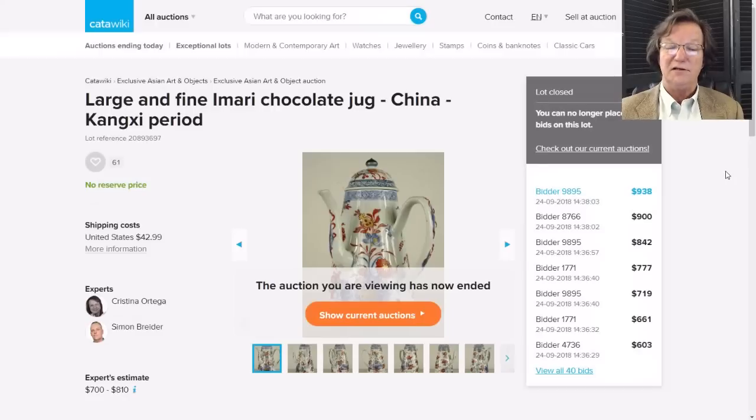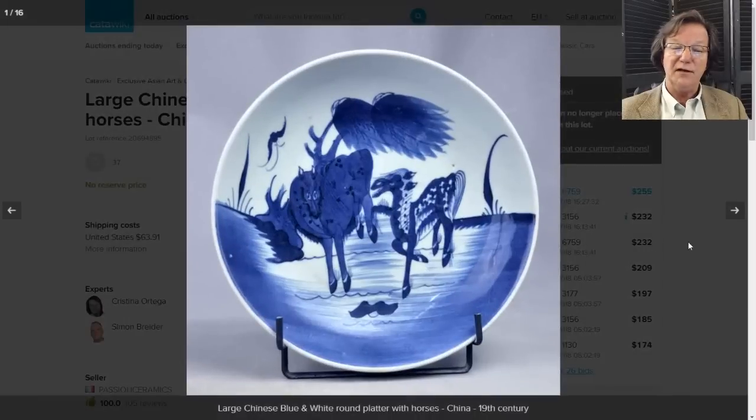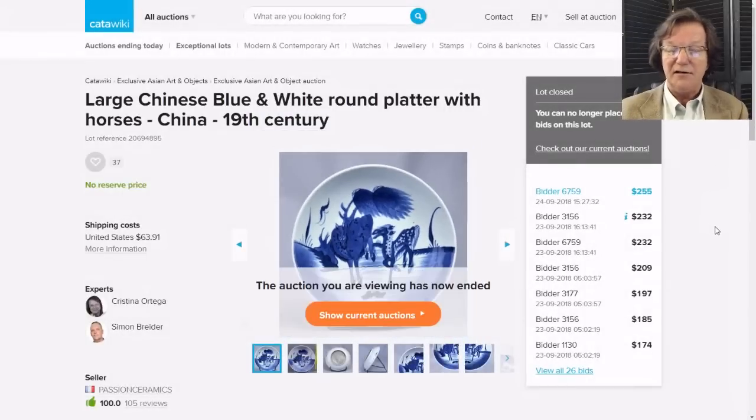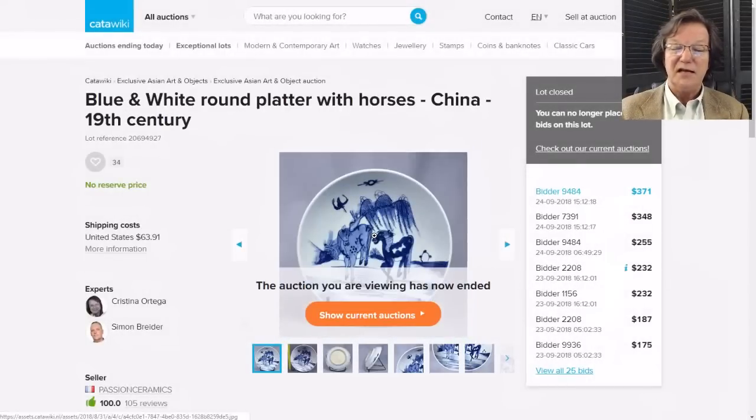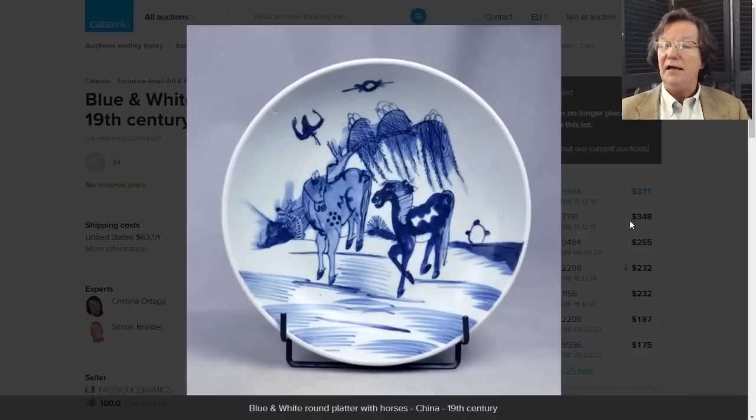I'm a sucker for horse plates - there were two of them. The first one had pretty colors; I love the way the trees are sweeping in the wind. It went for $255. The second one, probably by the same seller, is a bit looser and sketchier but nicely done too - the horses' facial expressions are a bit easier to see, the willow trees more relaxed. I love the bird nose-diving at them. That one went for $371 - right in the range.